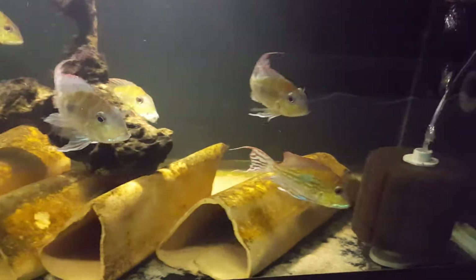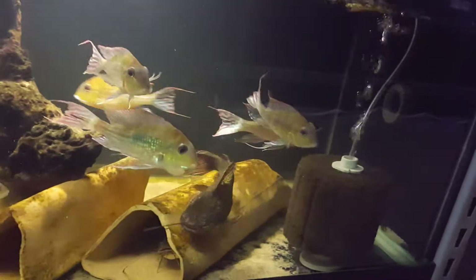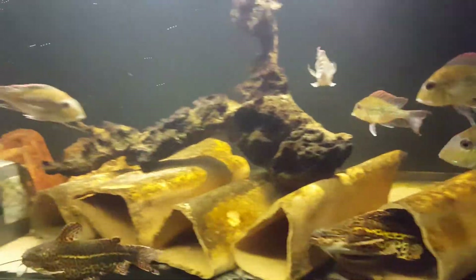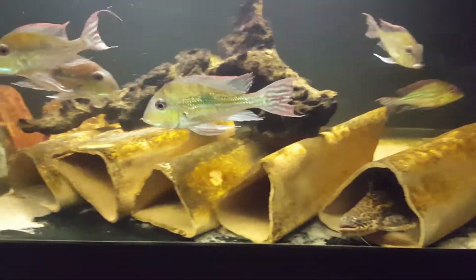Hopefully these guys will spawn again and we will be able to provide the first tank-raised jaguar catfish. That female back there is quite fat, so hopefully soon she's gonna lay some eggs. I just wanted to share a little bit of an update with you guys.